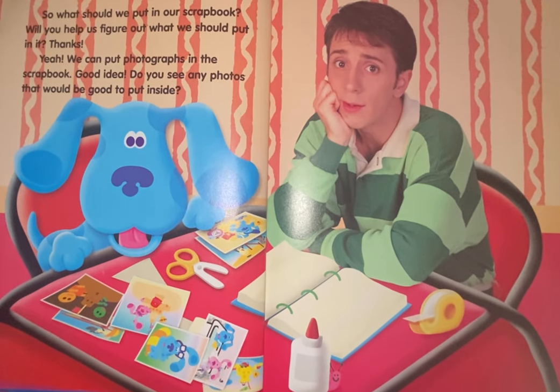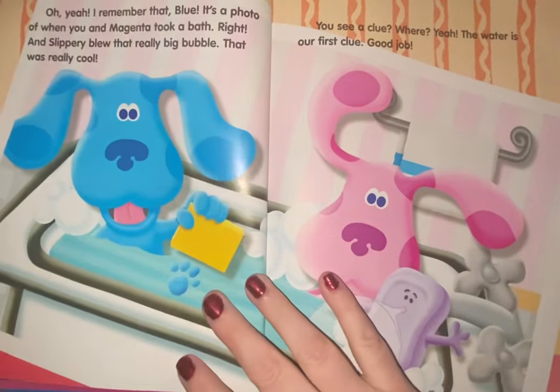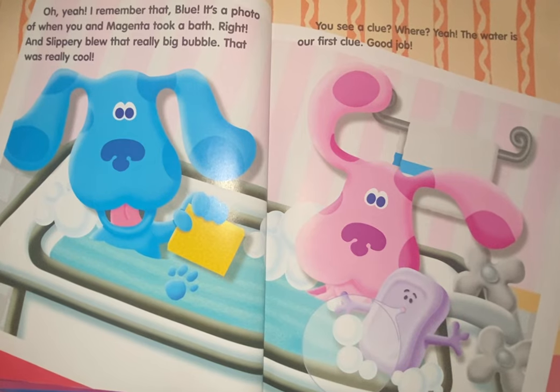Yeah, we can put photographs in the scrapbook. Good idea. Do you see any photos that would be good to put inside? Here's one — one that was taken in the bath. Oh yeah, I remember that. Blue, it's a photo of when you and Magenta took a bath. And Slippery Blue, that really big bubble.